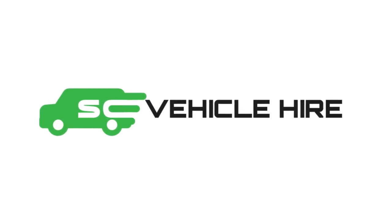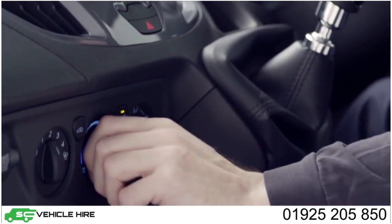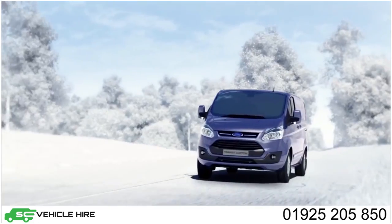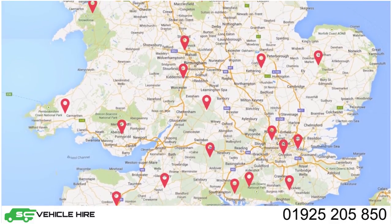Here at SC Vehicle Hire, renting a vehicle is quick, easy and cheap. We provide modern, well-maintained vehicles with unlimited mileage at affordable prices. Our prices include free delivery and collection anywhere in the UK.